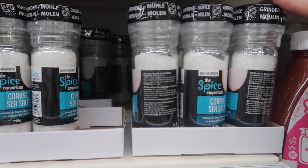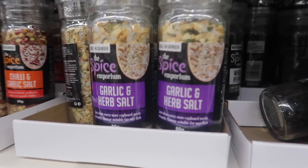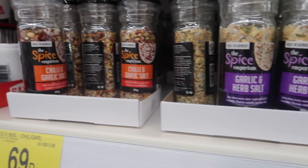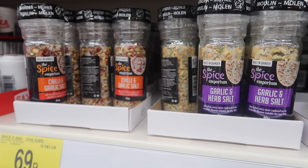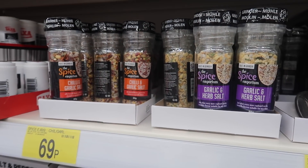I find B&M the best place to get these little grinders — they're only 69p. They have a garlic and herb salt which I haven't tried before, and I've just picked that one up. The one I love is the chilli and garlic salt. They're only 69p and they're so good — they add lovely flavour, especially if you like fried eggs on toast.